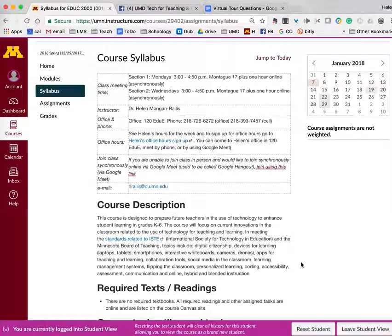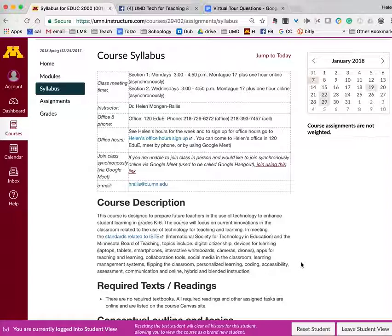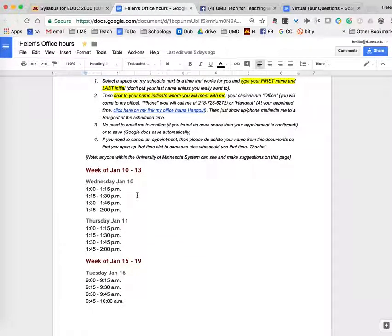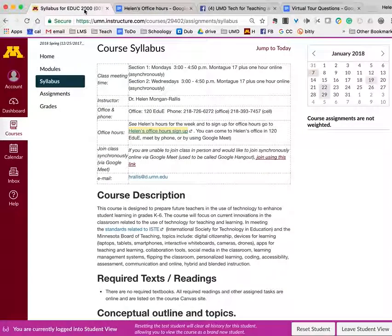I don't expect you to go through this in great detail because I know it can be quite dry to go through a syllabus at the start of the semester. But I would like you to glance at some key aspects. The first is my office — Education Building 120 — and my phone number. The best way to reach me is by cell phone; you can text me or leave a voicemail. This is where you sign up for office hours. Click on that link and it takes you to a Google Doc where I post the hours for the week. To sign up, click next to the time that works for you and put your first name and last initial. Don't put your last name because it's a public document.